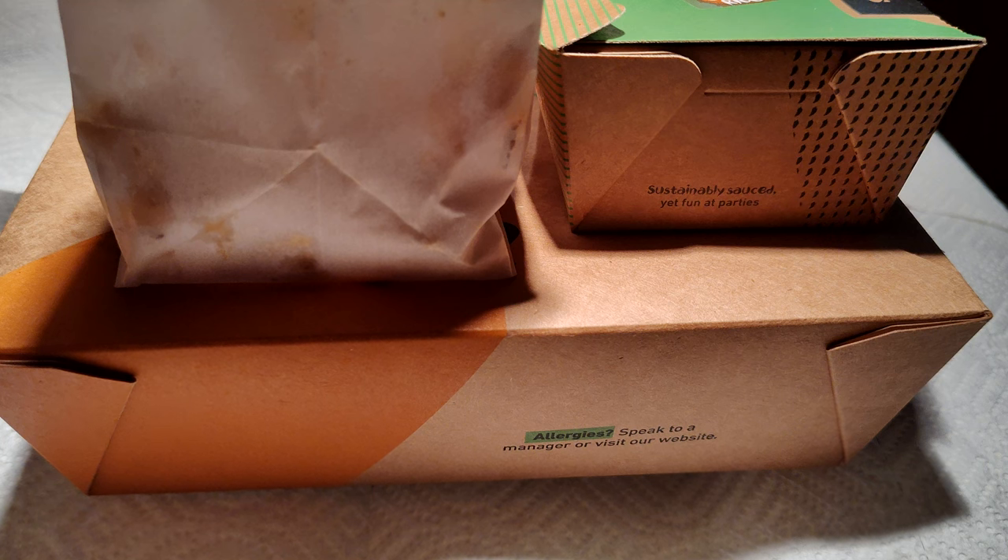First time back with another review — this is Nando's Peri Peri, my first time having peri peri chicken, the peri peri spice, or the peri peri ingredient overall.